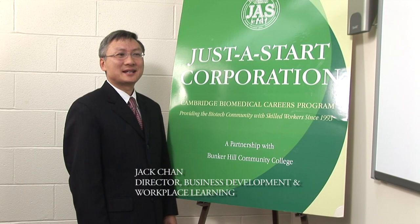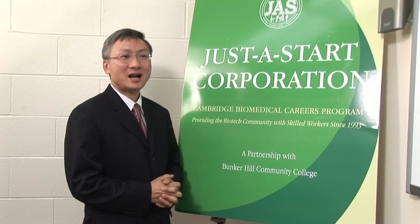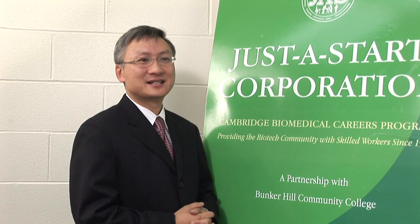Students begin their coursework in the Cambridge Biomedical Careers program at Just-A-Start in Charlestown during the fall semester, and they arrive at Bunker Hill Community College to complete the lab training. It's a boot camp-like experience where courses run five hours a day, five days a week, for nine months. Every student is expected to put in hours of homework each night.